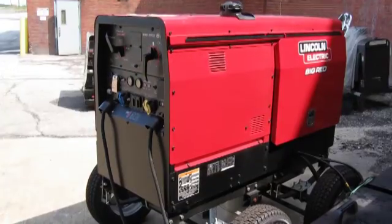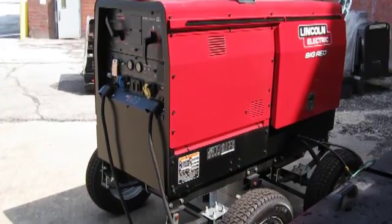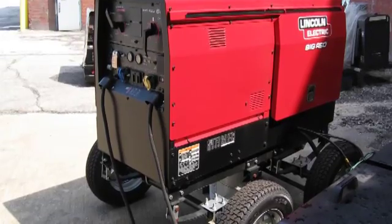Portable power generators, including welders with auxiliary power capability, are commonly used on construction sites and other outdoor work areas where the additional protection from electric shock provided by a ground fault circuit interrupter may be an OSHA requirement.